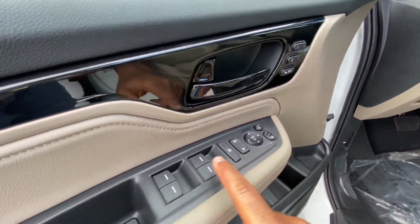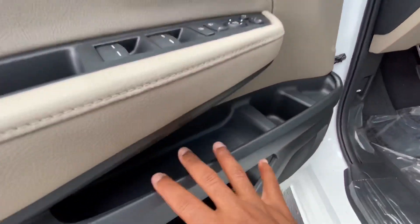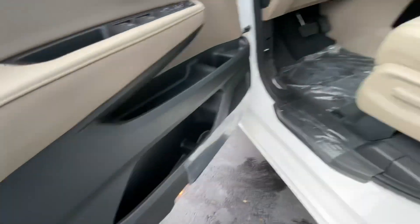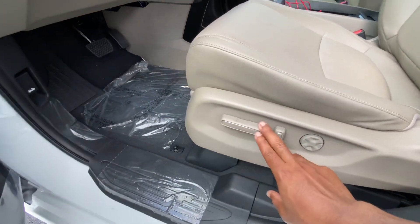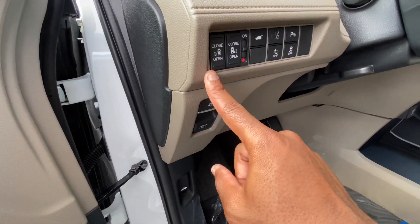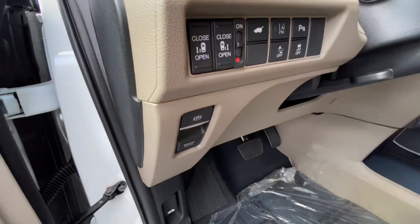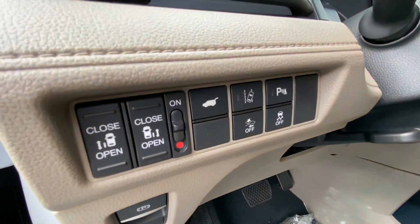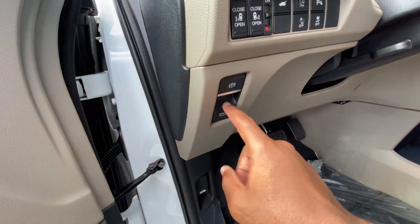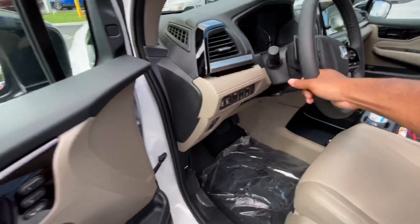You have mirror controls and window controls — express up and express down for all four windows, which was unexpected. There's additional storage with a cup holder on the door. Lower on the door you have lumbar support, driver-adjustable seating, controls to open and close both sliding doors, trunk release, lane keep assist, parking sensors, stability control, collision mitigation, electronic parking brake, and brake hold. Steering is manual tilt and telescoping.